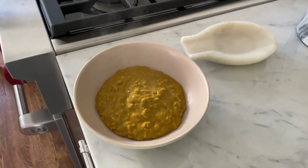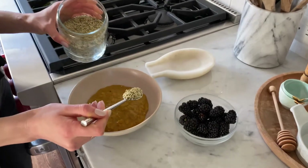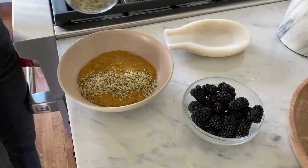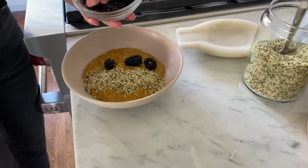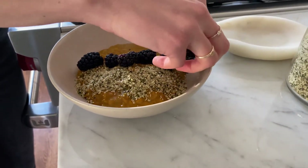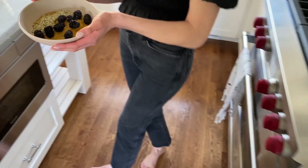I like to add a little bit of toppings to mine. In this case, I added a heaping spoonful of hemp seeds, which add protein, vitamins, and minerals, and then blackberries for some extra sweetness and some fiber and nutrients as well. You can have this right away, or you can store it in a glass container and have it overnight — whatever you prefer.